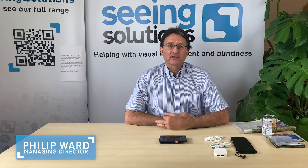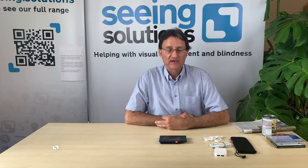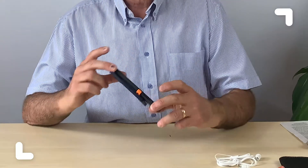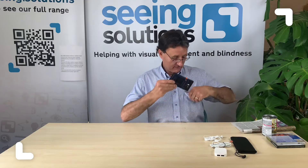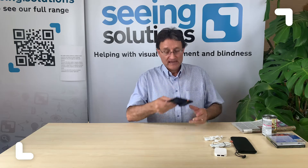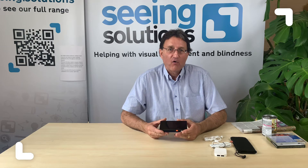Hello, I'm Philip Wall from Seeing Solutions and I've come here to talk to you today about the Pocket Voice. This is the Mercury Pocket Voice. It's a small handheld device that literally fits in your pocket. Now although it's small, it's very powerful. It's an electronic magnifier and text-to-speech reader all built in.